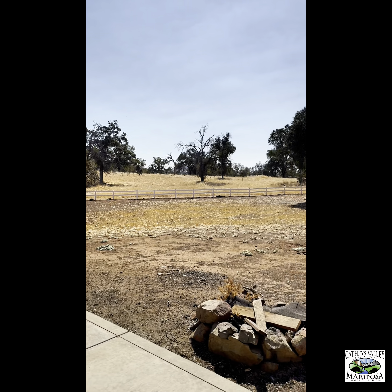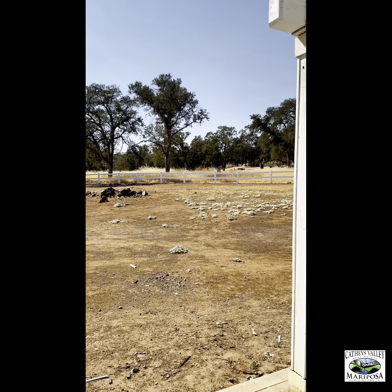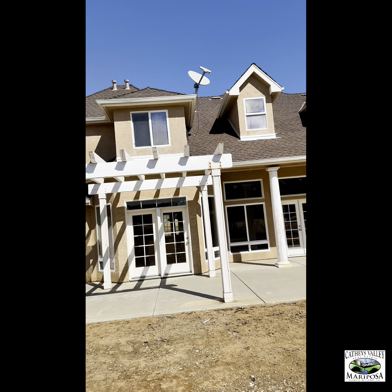This is right outside the back. The white fence is actually an equestrian trail. Back view of the house.